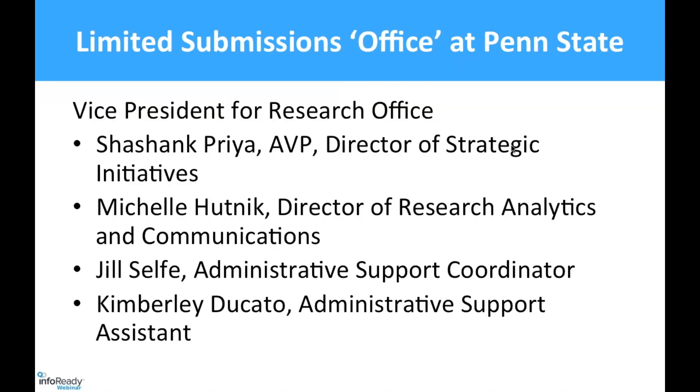The limited submissions authors at Penn State — that's really just a few of us. Our Vice President for Research is Neil Sharkey, who is retiring as of September 1st. He has been extremely supportive of the use of InfoReady Review at Penn State. By policy, the limited submissions program falls under the Associate Vice President for Research for Strategic Initiatives, Shashank Priya. The bulk of administration is handled by me and by Jill — and I'd say the bulk of everything is really handled by Jill.